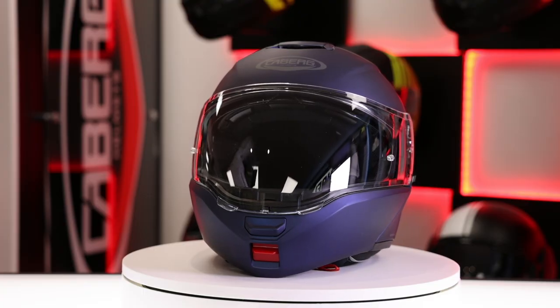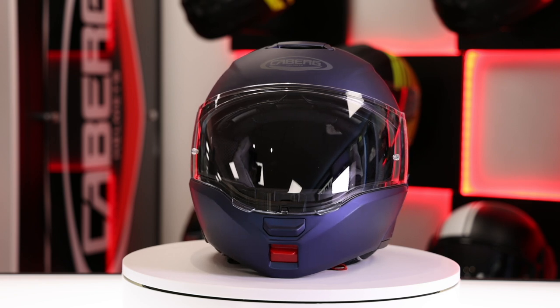One of the main things about this helmet is it has a large touring visor which offers a massive 86-degree field of vision. It's also Pinlock Max Vision equipped and has a drop-down sun visor inside.